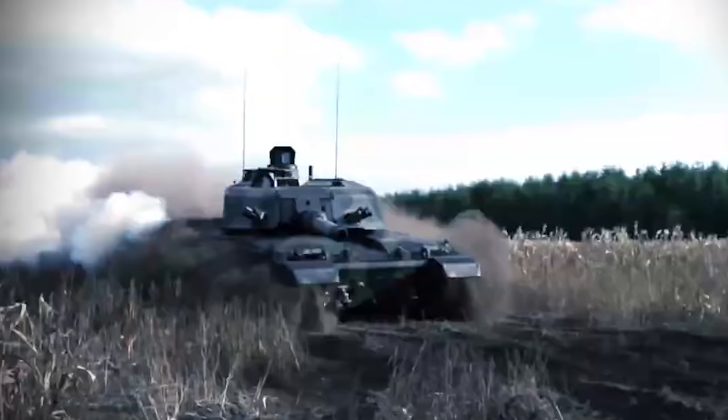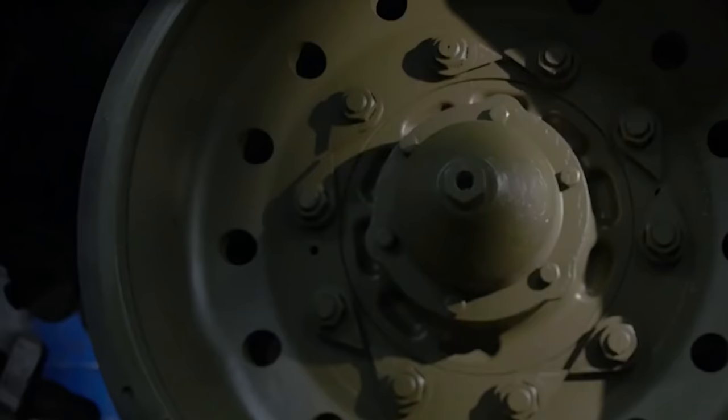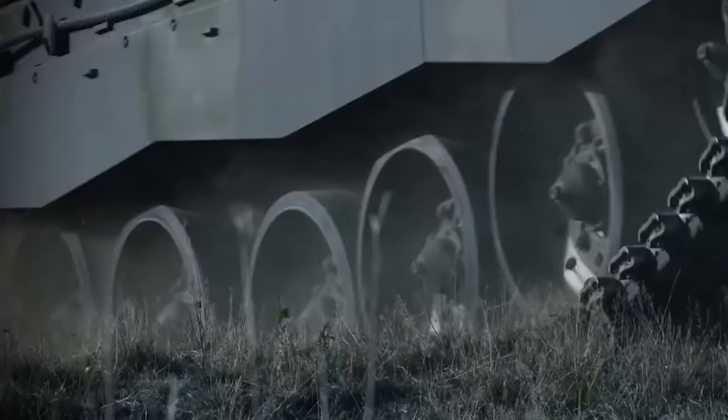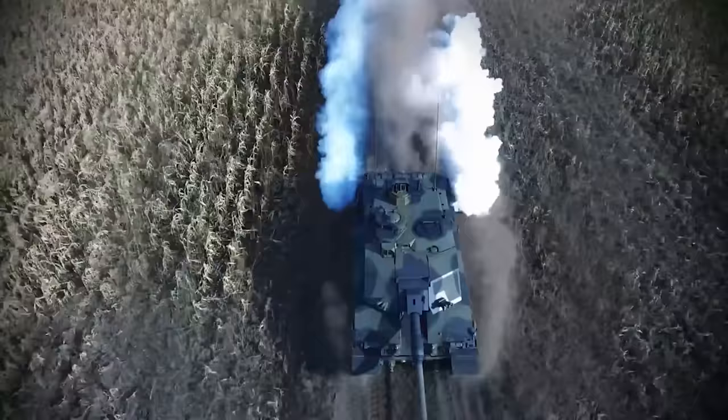An 800 million pound contract to upgrade the British Army's Challenger main battle tank was awarded to Rheinmetall BAE Systems Land on the 7th of May 2021, with the aim of producing the most lethal tank in Europe. The Challenger award comes shortly after the government abandoned another armored vehicle upgrade project, the ill-starred Warrior Capability Sustainment Program in March 2021.